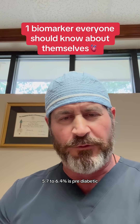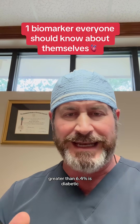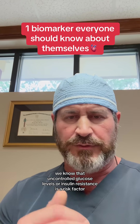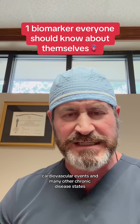5.7 to 6.4 percent is considered pre-diabetic, and greater than 6.4 percent is diabetic. This is important because uncontrolled glucose levels and insulin resistance are risk factors for cardiovascular events and many other chronic disease states.